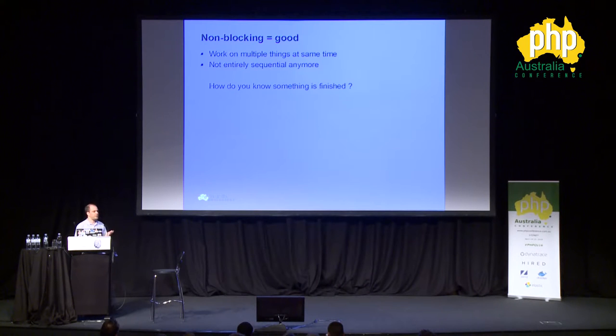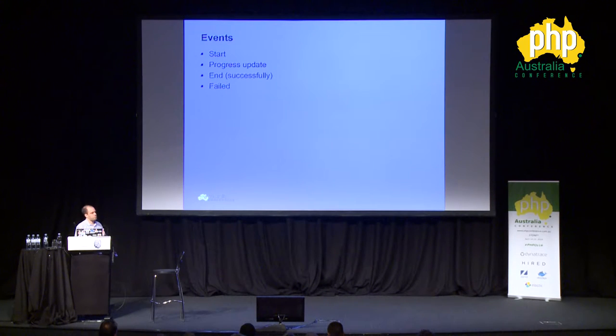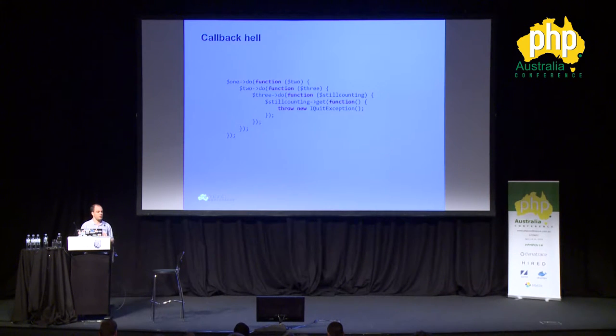You might wonder: if you're processing multiple things at the same time, how do you know when one of them is finished? We have events for that. There are a couple of standard events: a start event, a progress update maybe, and then the end event which is either success or failure. Anyone know this kind of structure? Yes — this is callback hell. This is what people who use Node.js will definitely recognize, especially in the early days. This is what we want to avoid.